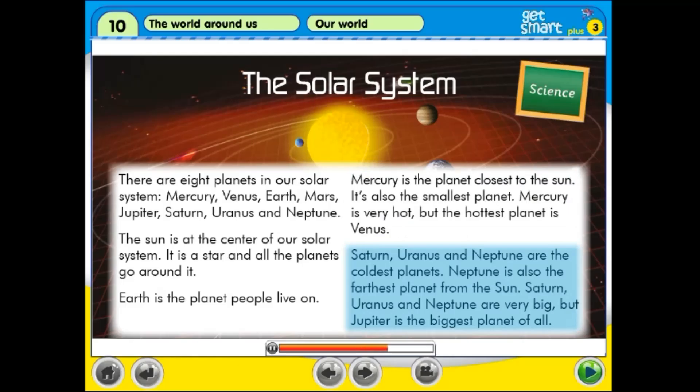Saturn, Uranus and Neptune are the coldest planets. Neptune is also the furthest planet from the Sun. Saturn, Uranus and Neptune are very big, but Jupiter is the biggest planet of all.